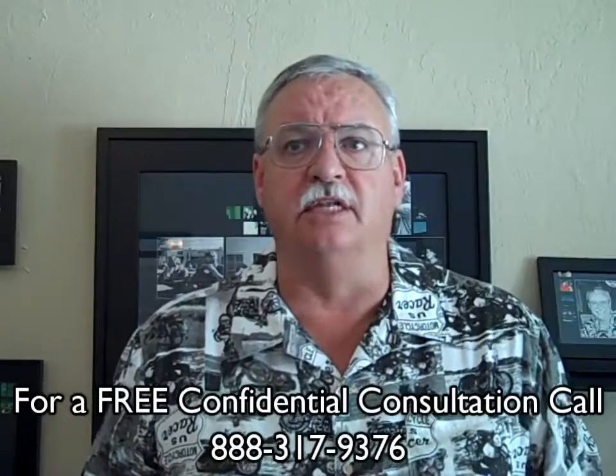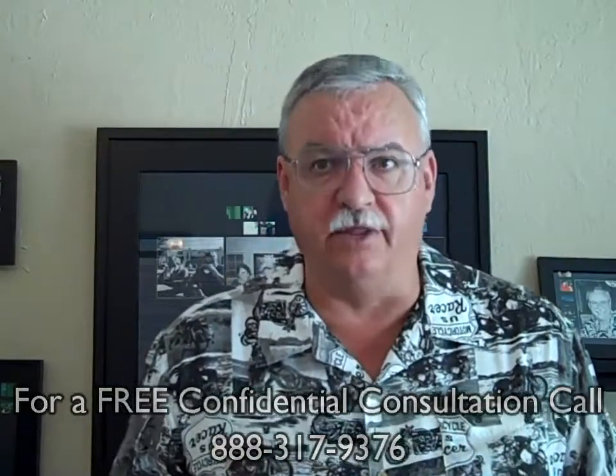Step nine is at the closing. The buyer and the seller will each sign their escrow documents, the loan will fund, and in the following days the title will transfer to the new owners. Generally, the seller has to be out of the property the day before we close escrow.